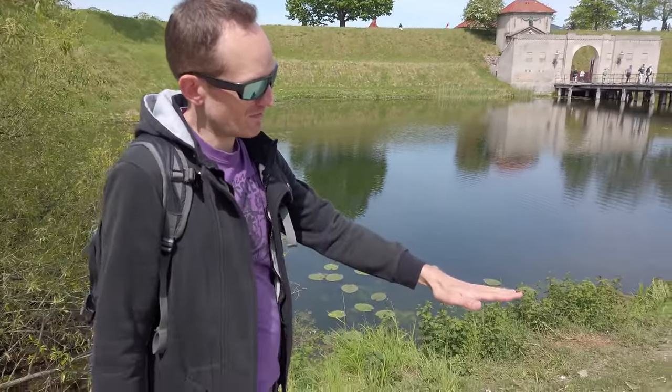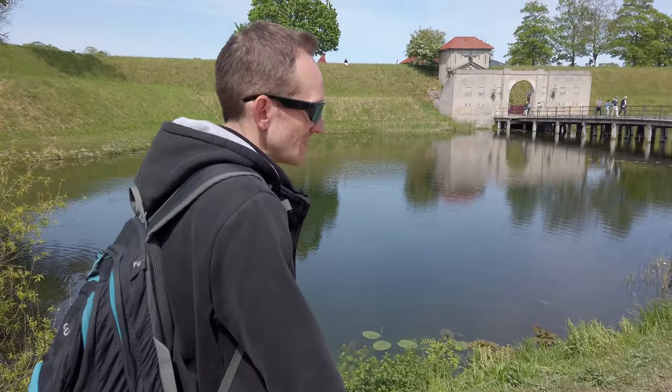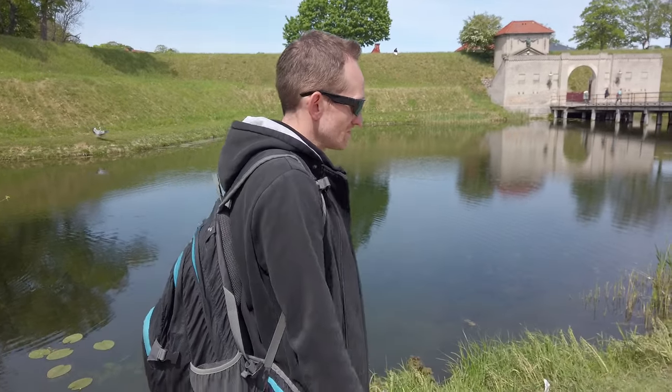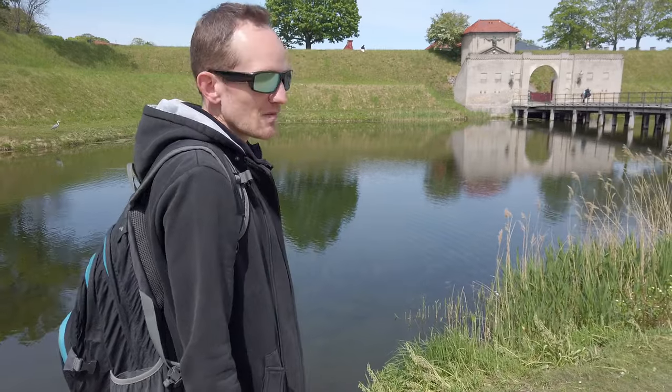The Little Mermaid really is little. It's about maybe this big, so not very big. You would expect it to be bigger from pictures. But the name suggests it's little, so it's how it's supposed to be. Yeah, they're not lying.